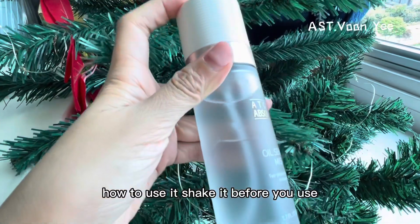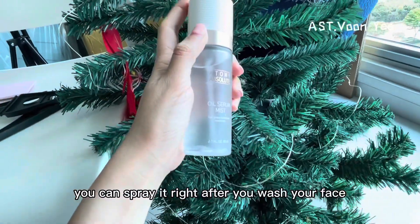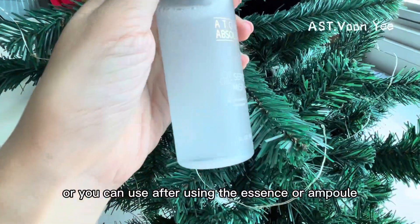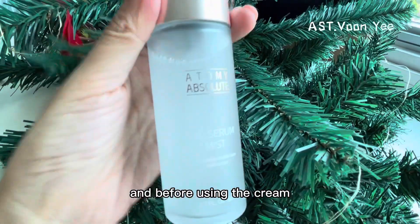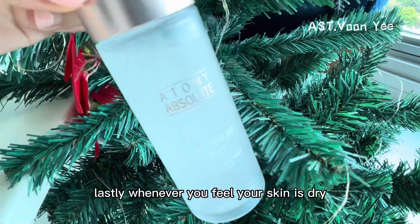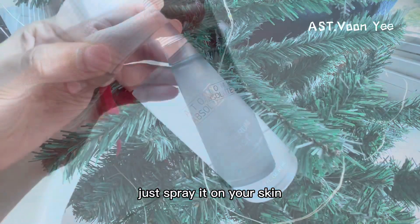How to use it? Shake it before you use. You can spread it right after you wash your face. Or you can use it after using the essence or ampoule and before using the cream. Lastly, whenever you feel your skin is dry, just spray it on your skin.